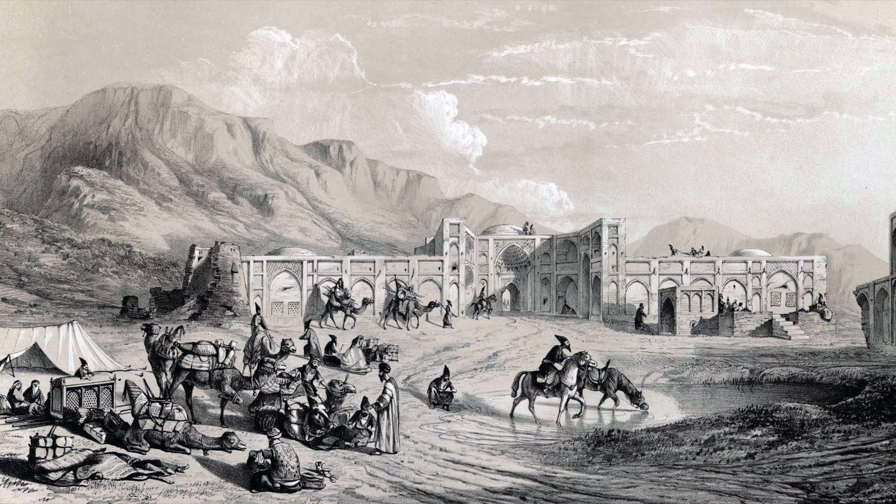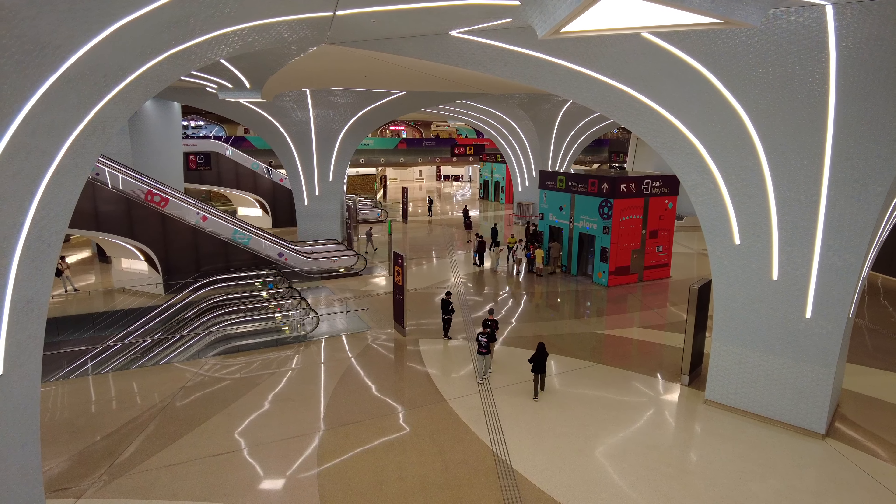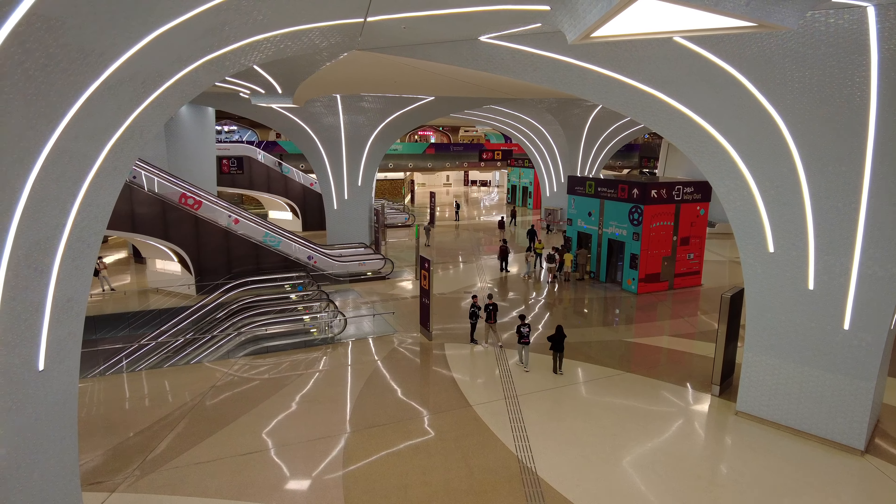Caravanserai are often described as ancient roadside inns located on major trade routes. They provide a safe haven for caravans from bandits and the harsh weather. By providing protection and comfort to these travelers, it made it easier for the caravanserai to be a place for social interaction. To me, it's a fitting inspiration for a modern metro station in Qatar. These stations can be thought of as a modern caravanserai within the Doha metro system.